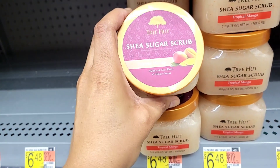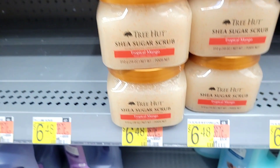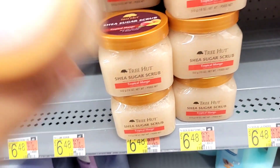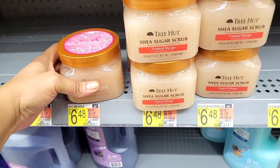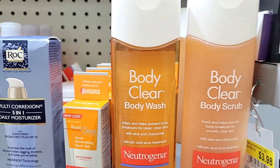Another one of my favorites is the Tree of Scrub. They didn't have a lot this week — only the tropical mango, and they are $6.48 at Walmart, the best and cheapest place you can find them. They also had the pink champagne, which I absolutely love the smell of.